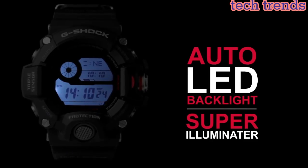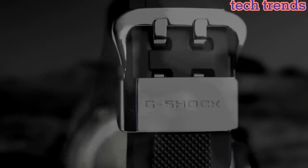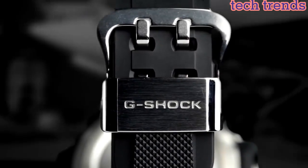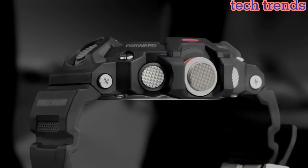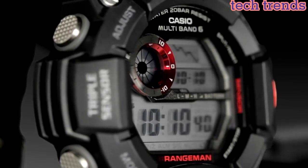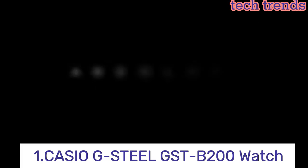The GW9400-1 is powered by Casio's Tough Solar technology, which uses a solar panel to generate power for the watch's functions. This means the watch does not require regular battery replacements, making it a convenient choice.